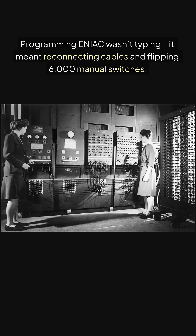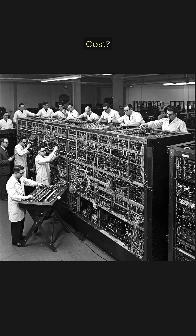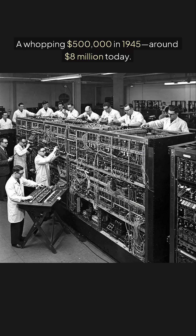Programming ENIAC wasn't typing. It meant reconnecting cables and flipping 6,000 manual switches. Cost? A whopping $500,000 in 1945, around $8 million today.